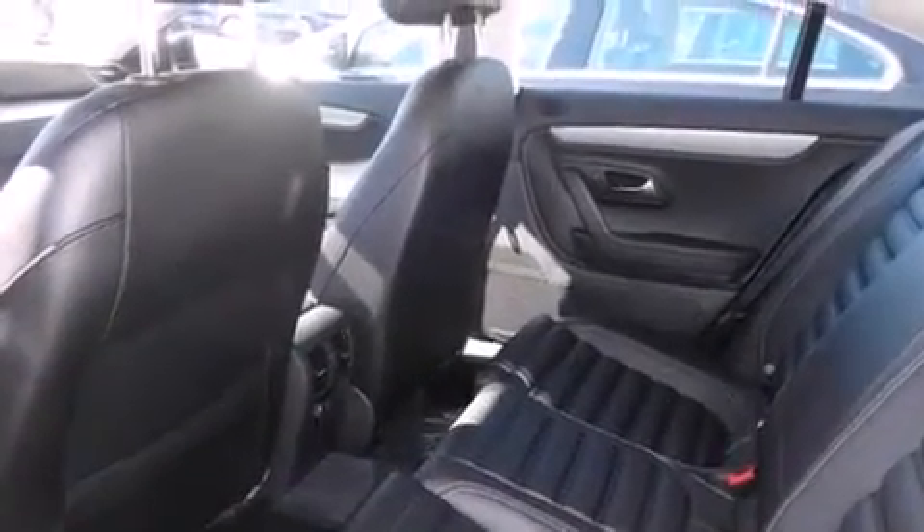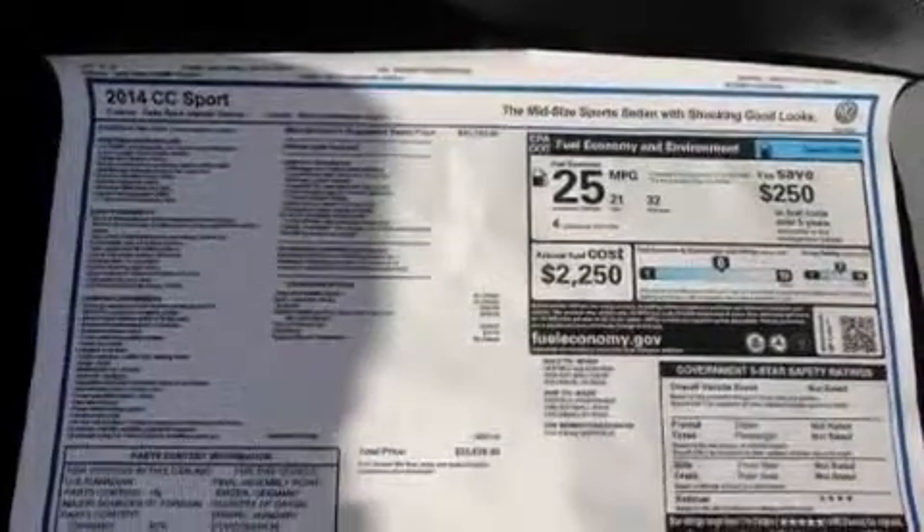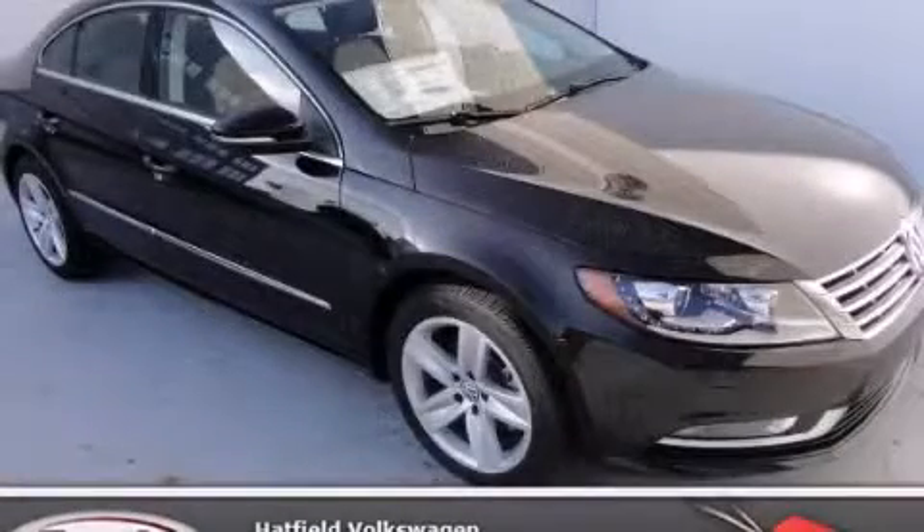With an EPA estimated rating of 32 miles per gallon on the highway, this automobile pays off in the long run. Stop by today and test drive this automobile for yourself.